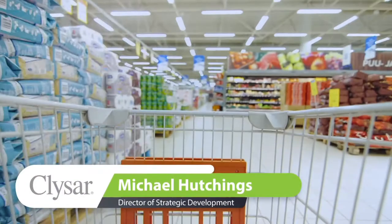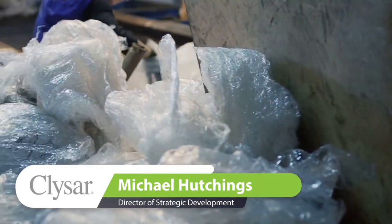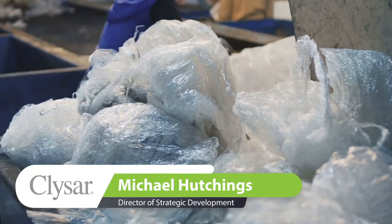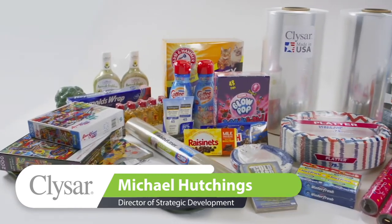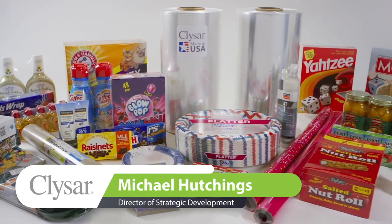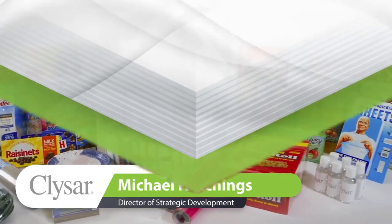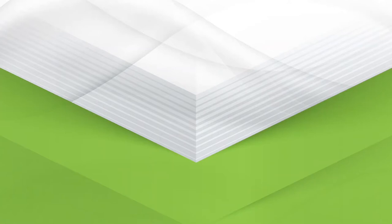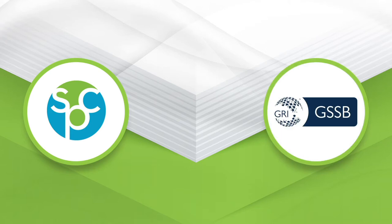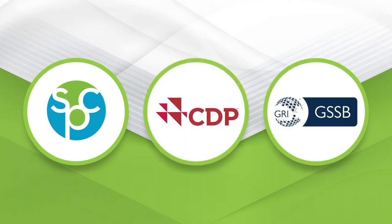It's no longer good enough to just say packaging is sustainable. Consumers and consumer goods companies, as well as retailers, want to be able to benchmark the impact of packaging improvements. Many organizations have established aggressive environmental goals and timelines. They share their goals with the Sustainable Packaging Coalition, report their impacts with Global Reporting Initiative or the Carbon Disclosure Project, and communicate the progress in their annual corporate reports.